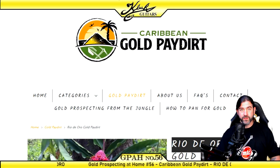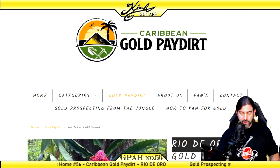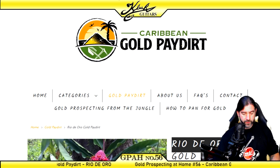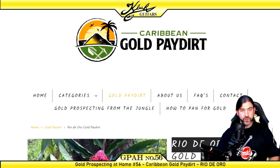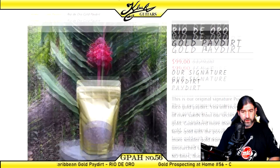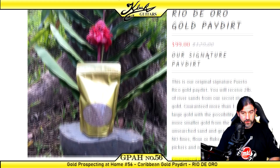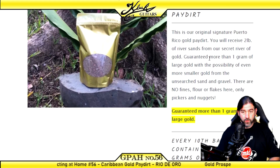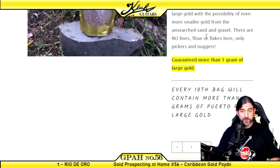Hey everyone, welcome back to another episode of Gold Prospecting at Home. This is episode number 56 and today we have a pay dirt sent in by a subscriber named Phil. I already did research on this pay dirt he sent. This one is from Caribbean Gold Pay Dirt — the Rio de Oro Gold Pay Dirt. It costs $99 and it's guaranteed more than one gram of large gold, with the possibility of smaller gold from unsearched sand and gravel. There's no fines, flour, or flakes — only pickers and nuggets.